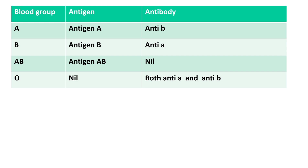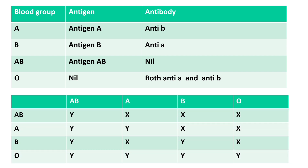Based on this information, let's tabulate the donors and recipients. From this table, you can see that AB blood group can receive blood from all blood groups, and O can donate blood to all blood groups. That is why AB is called the universal recipient and O is called the universal donor.